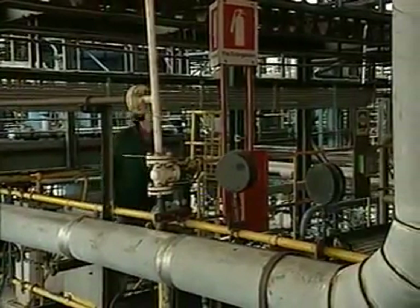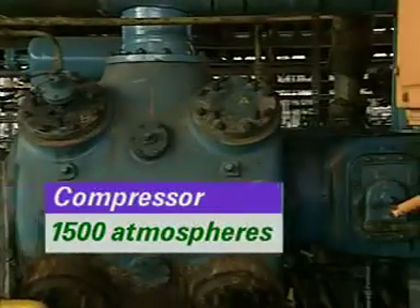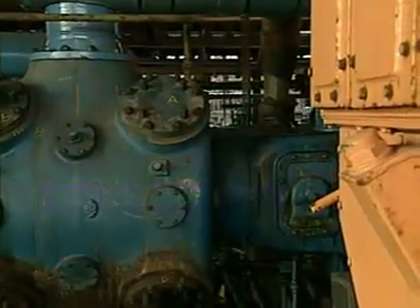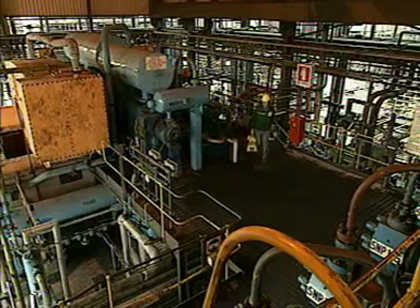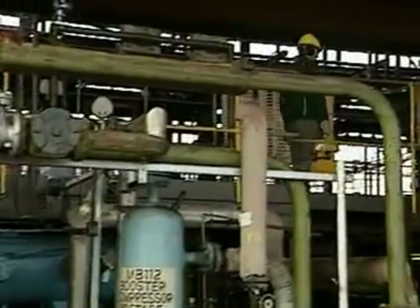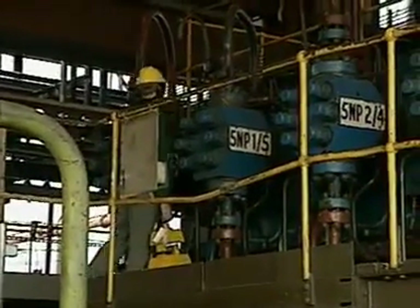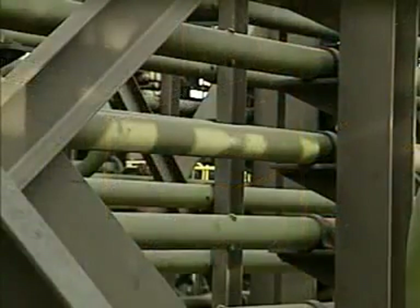The ethene is compressed to a pressure of 1500 atmospheres in two stages by these compressors. Compressing a gas heats it up, so the compressed ethene has to be cooled. Next to the compressors are rows of pipes in which the hot gas is cooled.